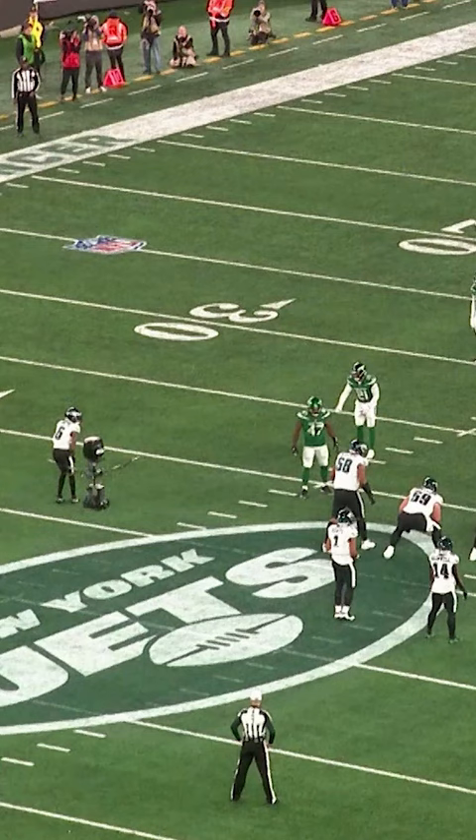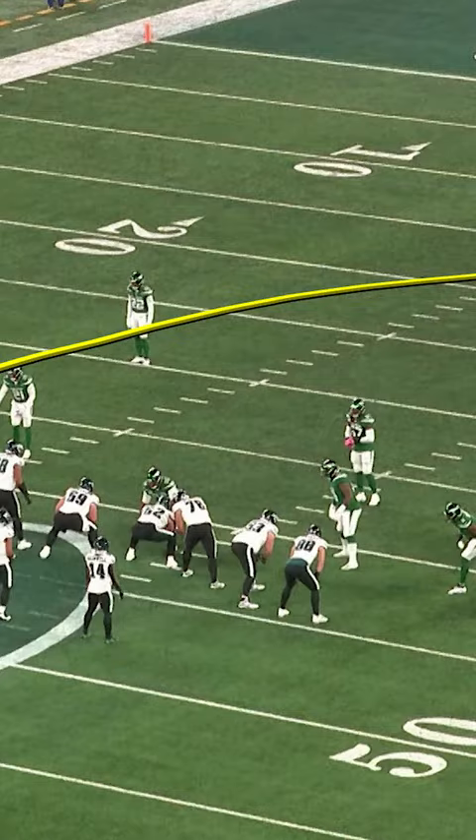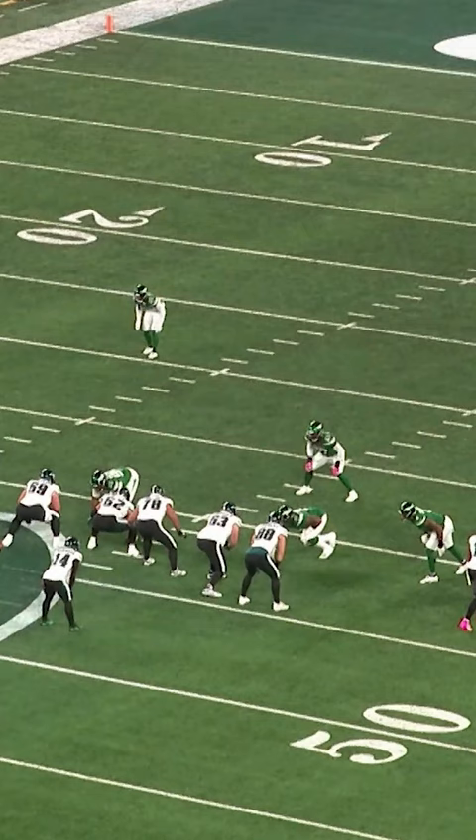So on this one, the Eagles are running a nice pattern right here. This is where Jalen Hurts wants to go, and they're using A.J. Brown right here to take away the safety. This is why I say it's great team defense.